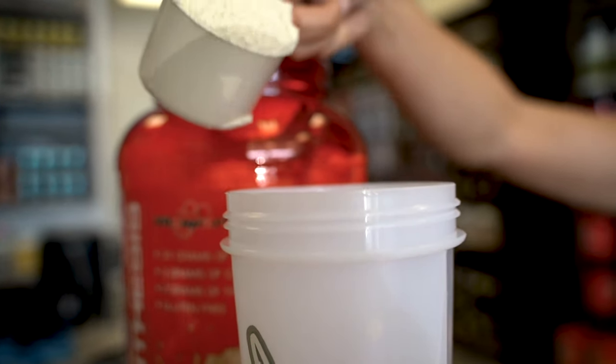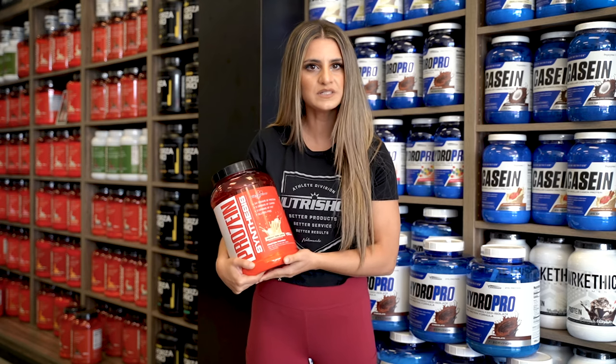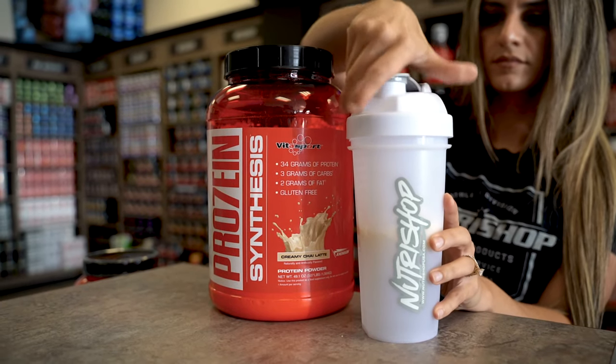So how much protein are you getting each day? Are you getting enough, or are you like me — running around all day without time to make a protein-packed snack? This is where protein shakes come in handy. They're so convenient, especially after a workout or for an afternoon snack.